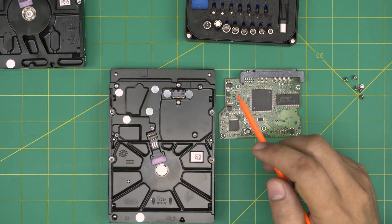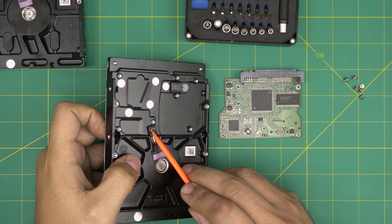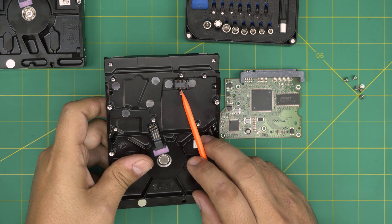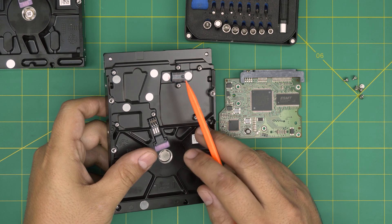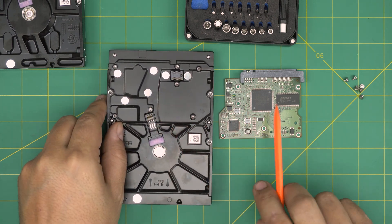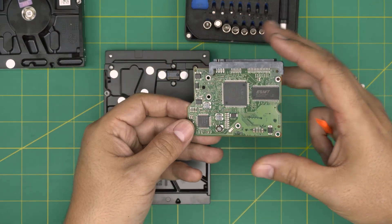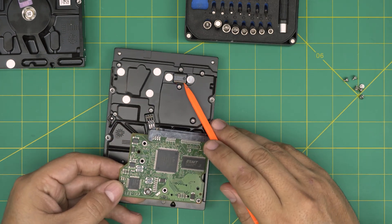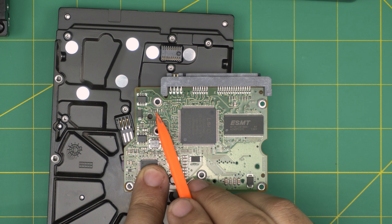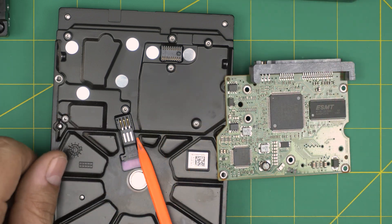We're going to lift up this motherboard and right away we can see there are two connectors on the hard drive. These are gold-plated pins — these are for the motor, for the platters to rotate. These contacts right over here are for the actuator, the arm that moves over the hard drive. These two sets of contacts need to be synchronized and work with the motherboard. If I lift it up, these pins are really tiny — and they look oxidized and dirty.